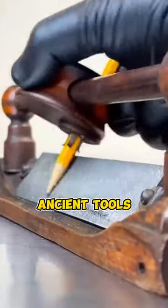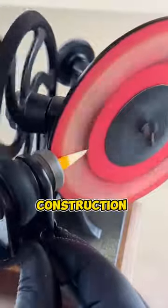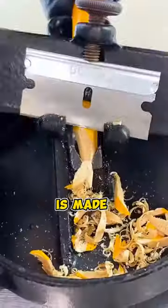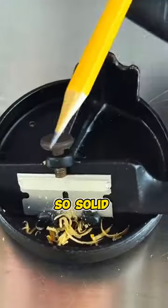Here are some ancient tools that you may have seen for the first time. Each tool has a different construction and mechanism, but have the same function. Each tool is made so seriously with a mature concept, making it so solid and complex.